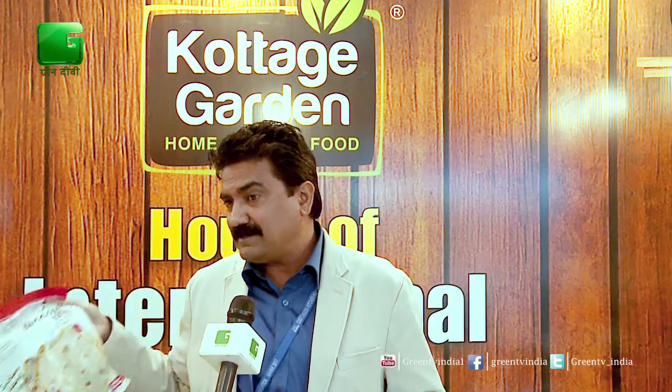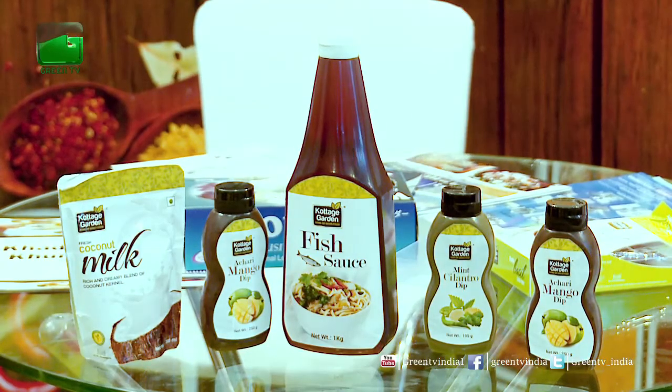We also have a lot of frozen foods — like samosas, different kinds of samosas, naans with different fillings, and spring rolls. These are frozen, can be kept in a refrigerator, and then you can fry or microwave them.